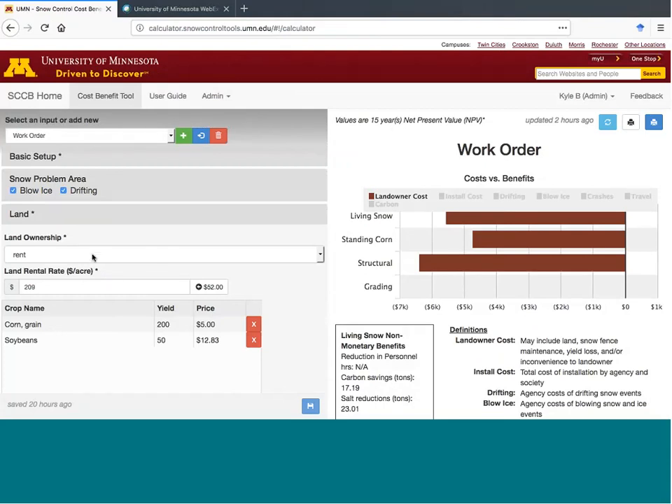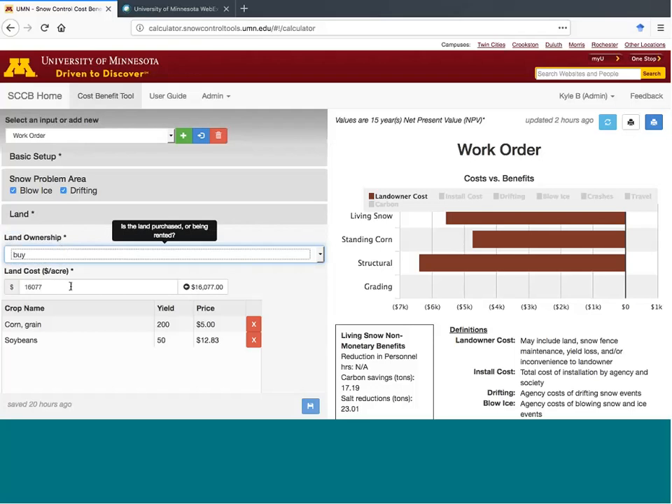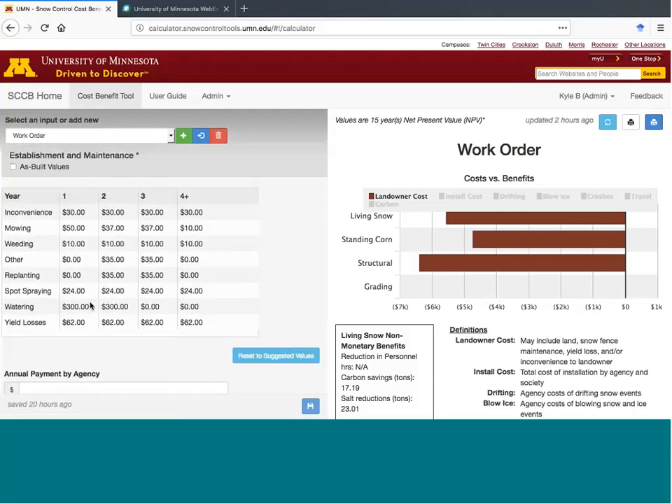The first set of relevant inputs for the costs are the land section. This includes the land rental rate when renting the land, and the land value when purchasing land. In the case of the living snow fence, a landowner may be responsible for establishment and maintenance. In this section, the user enters the cost schedule. As you can see, these costs change over time — for example, the living snow fence is watered in year one and year two, but not in any years after.